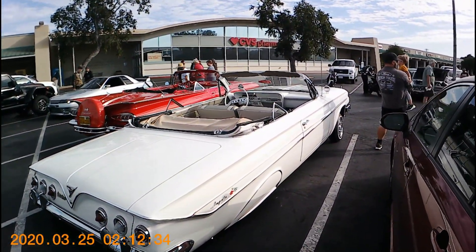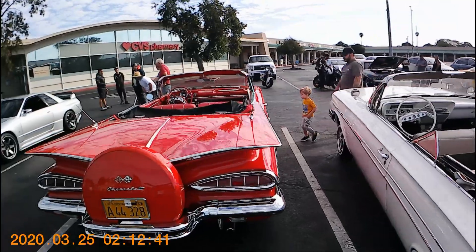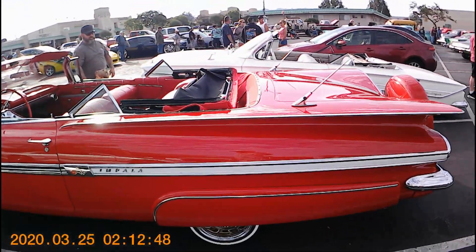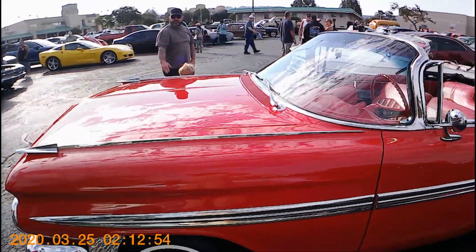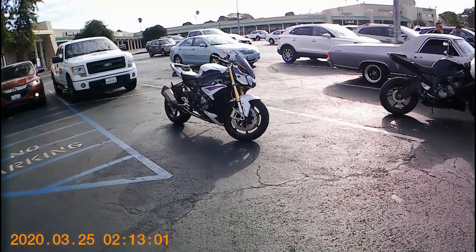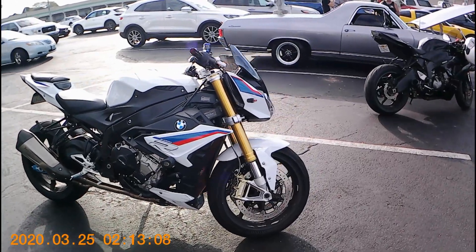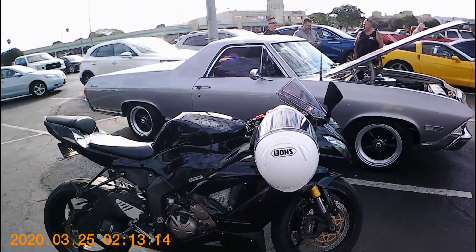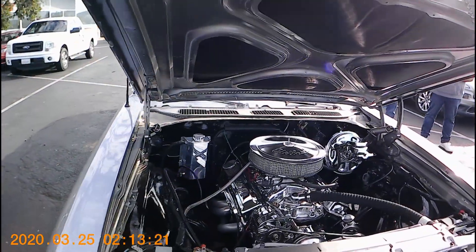It's like his and hers Impala convertibles are out — lovely white and a fantastic red. He's not messing around at all. He's got the crotch rocket. 390s, not messing around at all.